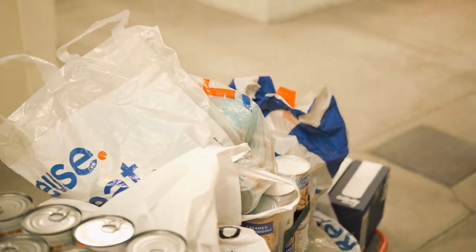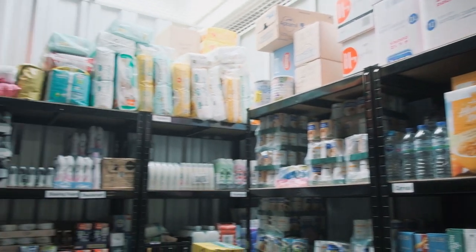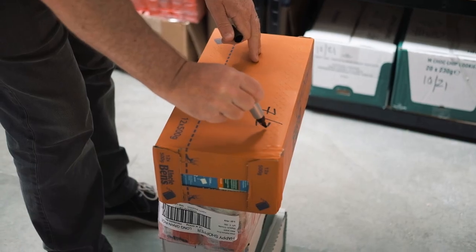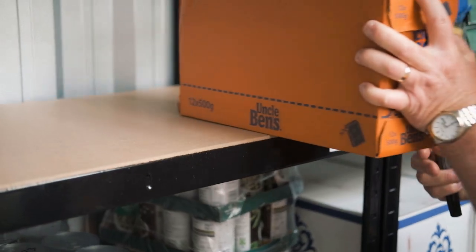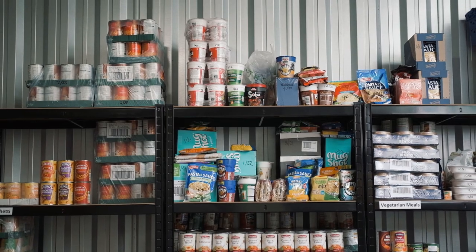Once in the storehouse, our team of volunteers get to work labelling the food and stacking it onto the shelves. John receives emails from the individual food banks, prints off their lists of needs, and then volunteers will fill and label the trolleys, ready for delivery to the food banks.